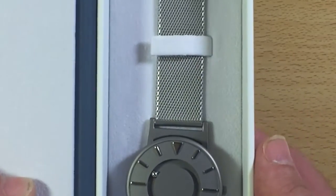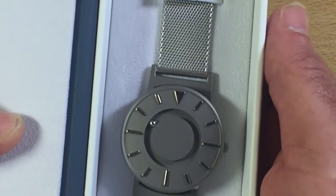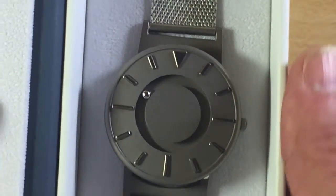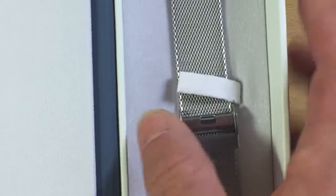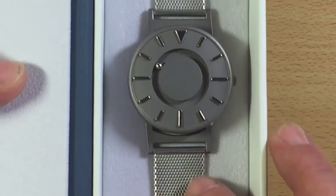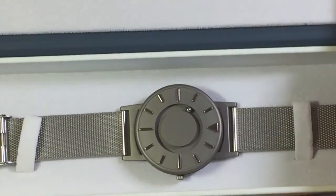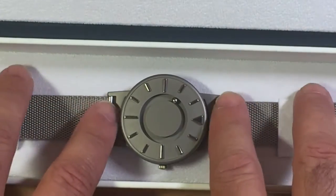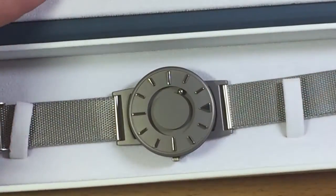Je vous la montre — elle est dans son écrin. Elle possède un bracelet Milanais, petite maille. Elle est très particulière, elle ne ressemble à aucune autre montre. Elle est vraiment très jolie. Au toucher, très belle. Je vous la mets dans sa longueur — elle est vraiment magnifique. C'est un bracelet Milanais en acier. Je vais vous expliquer maintenant son fonctionnement.